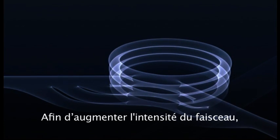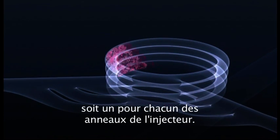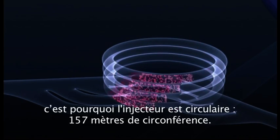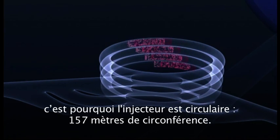In order to maximise the intensity of the beam, the packet is divided up into four, one for each of the booster's rings. Straight acceleration is now impractical, and the booster is circular, 157 metres in circumference.